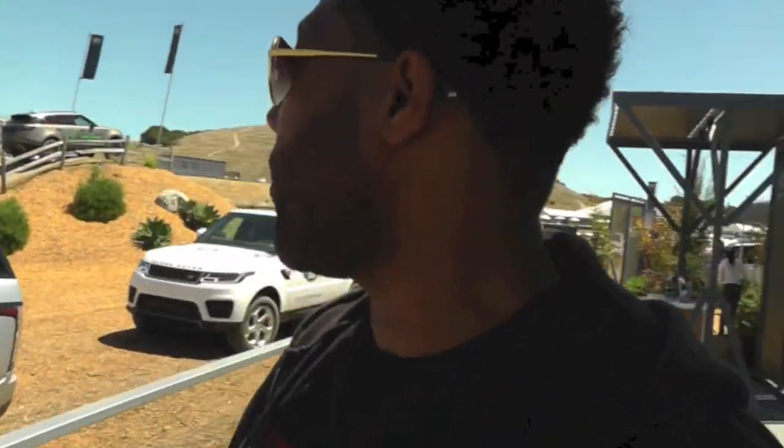Welcome back to the Land Rover experience. We're about to jump in this full-size Range Rover — the one that made the brand famous in my neighborhood.